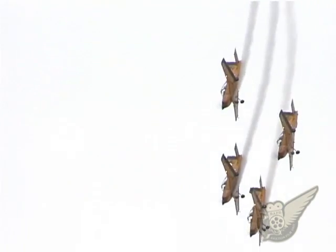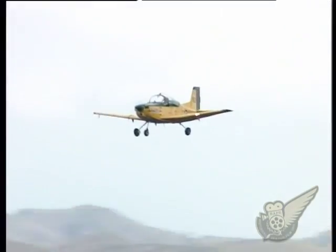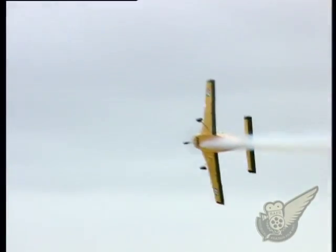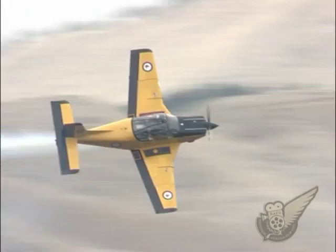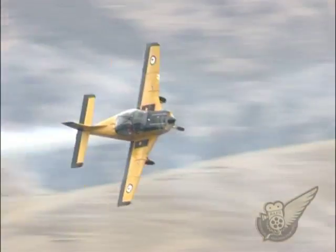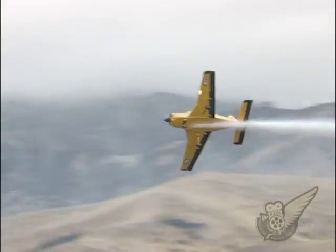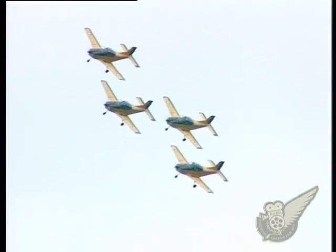When the original CT4B models were replaced with the more powerful E models in 1998, the earlier aircraft passed into civilian ownership, and most are now based in Australia. Both the Royal Thai Air Force and the Royal Australian Air Force also used the CT4. British Aerospace and ANSID Australia have also used the type for pilot training.